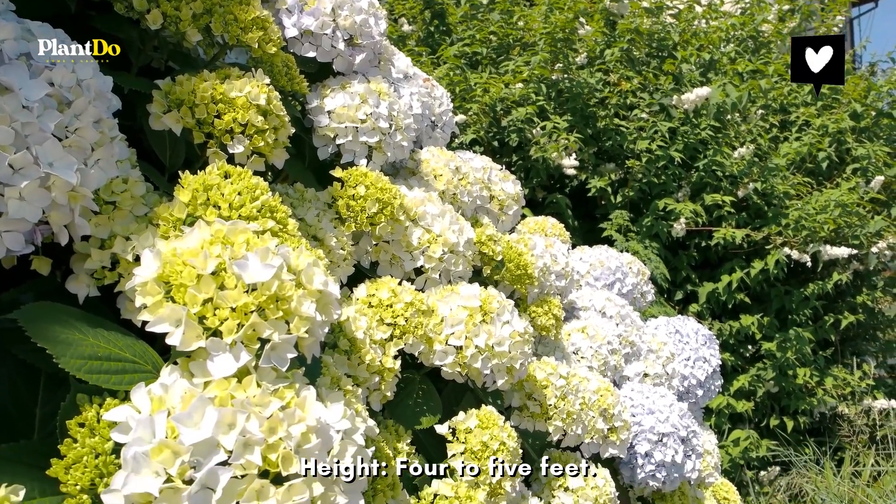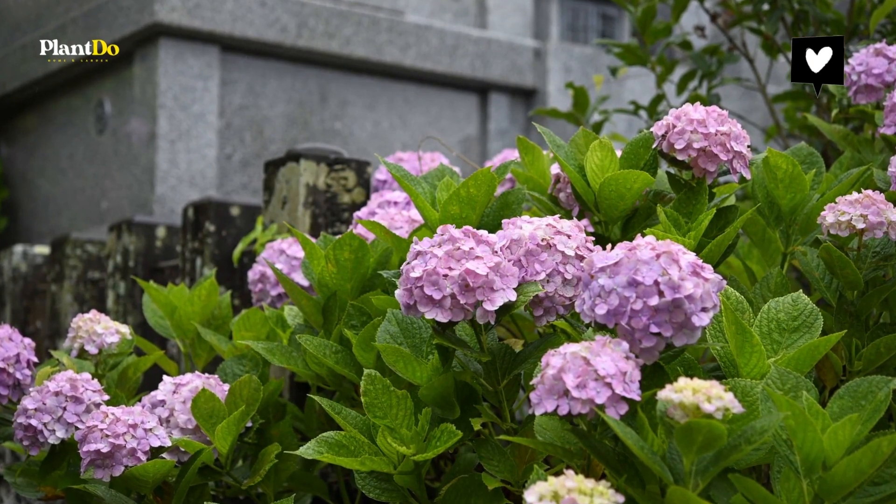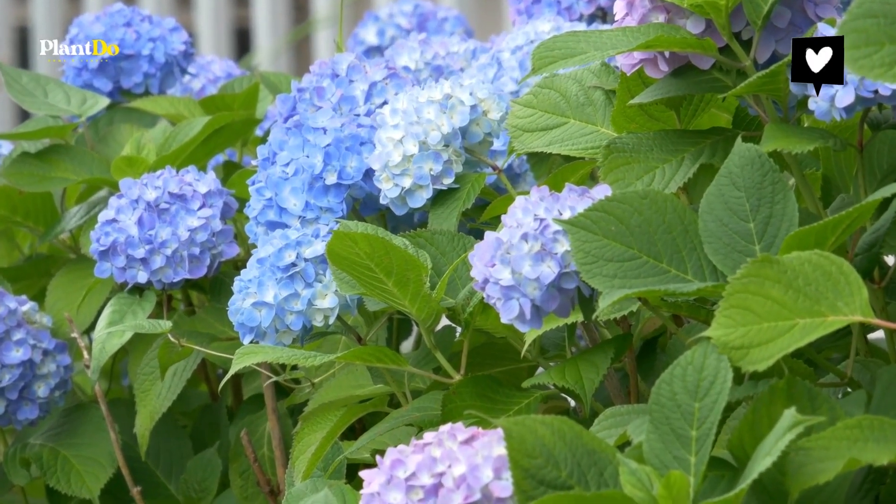Number five: Hydrangea. Hydrangeas are popular due to their enormous globe-shaped blooms and their wide array of colors. These tall flowering plants can be white or green, as well as any shade between blue and pink. This smooth hydrangea features white flowers that turn green.